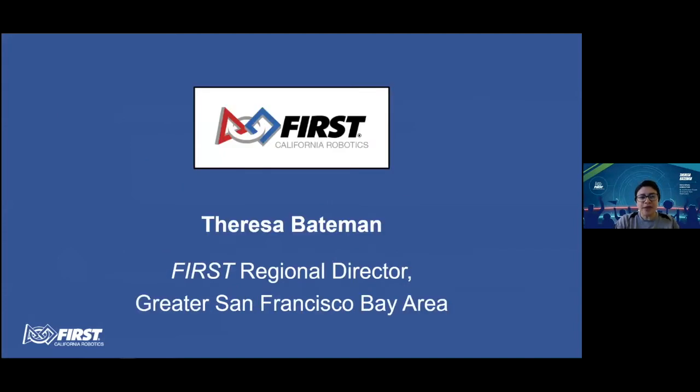I'm Teresa Bateman. We're FIRST in the San Francisco Bay Area, and here to continue our journey to learn about design thinking tools and product development as well.